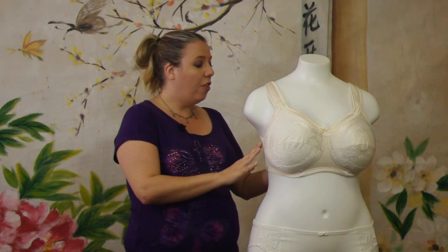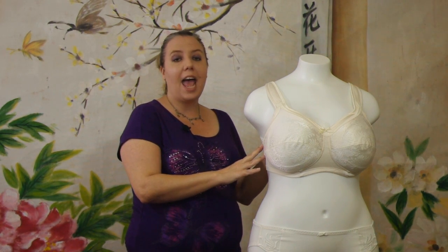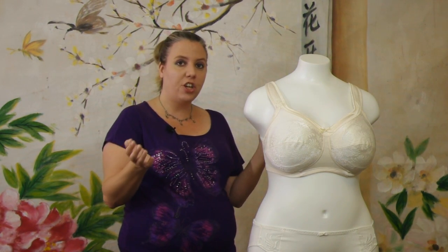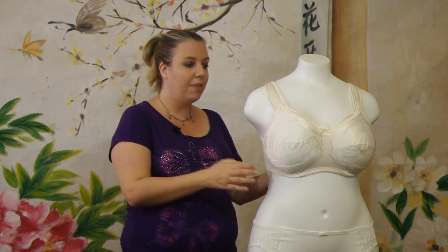On this particular model, they decided to put an extra row of eyes on the hook and eye feature to accommodate any weight fluctuation that might go on with new moms and pregnancy.